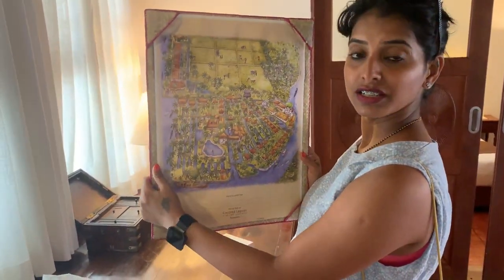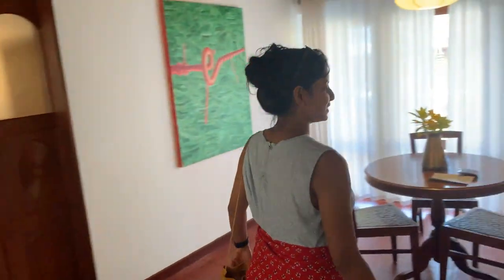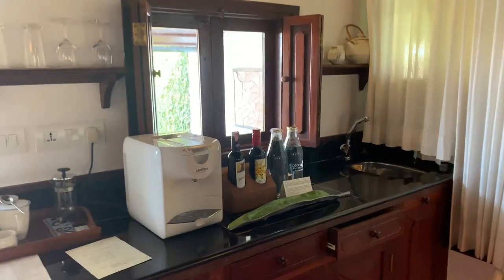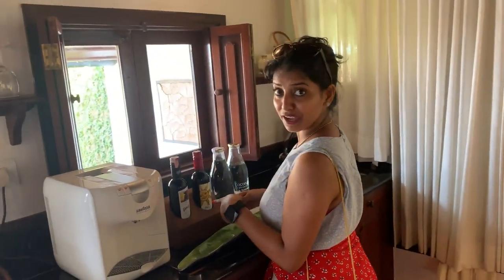Savota tea. So this is the mini bar counter. So here we have one complimentary water.